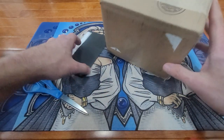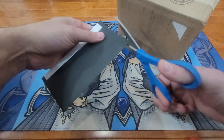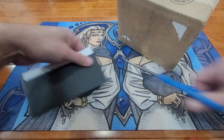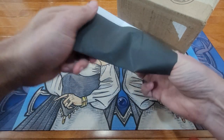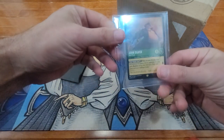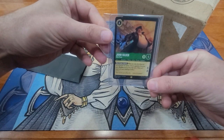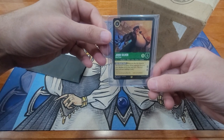I'm just going to do a quick mail call. I ordered the last card to complete my Lorcana set, so go ahead and open that up and see what we got. The last card we needed was John Silver. I opened a couple more boxes and didn't pull him, so I went ahead and just paid two bucks to get him off of eBay.